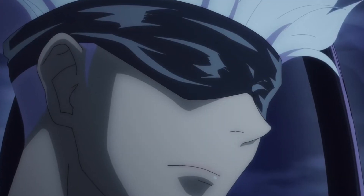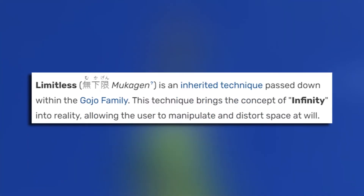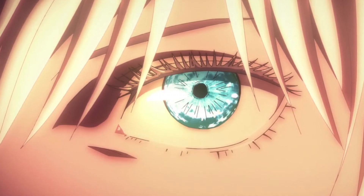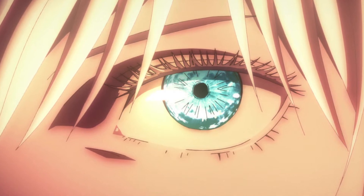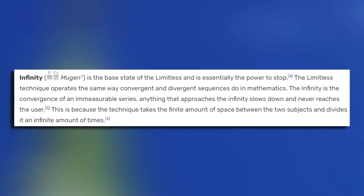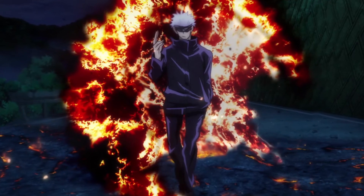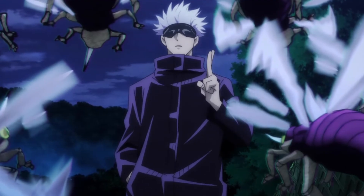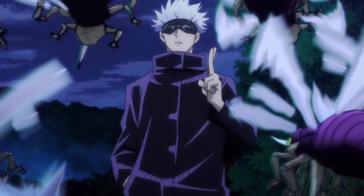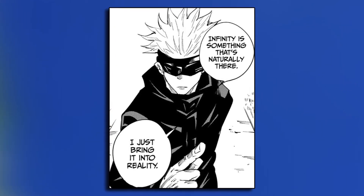To understand why this power is so cool, we need to look at what Gojo really means when he says he can control infinity. The base of Gojo's technique is called Limitless. With it, Gojo can manipulate and control infinities — and yes, there are multiple infinities in the real world. The basic neutral form of Limitless is a technique called Infinity. As the name suggests, this allows Gojo to create an infinity and use it as a barrier. When someone approaches the barrier, they appear to stop but actually just slow down at an infinite rate, thus never crossing the barrier.